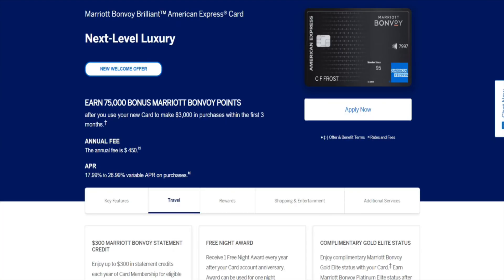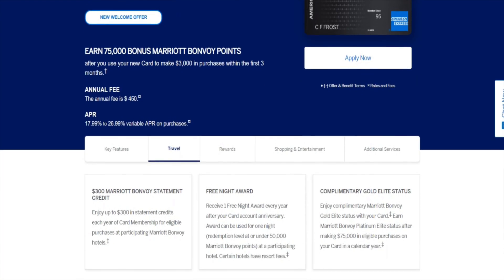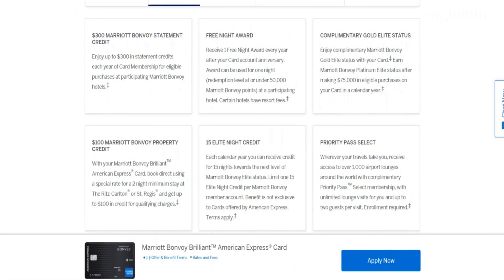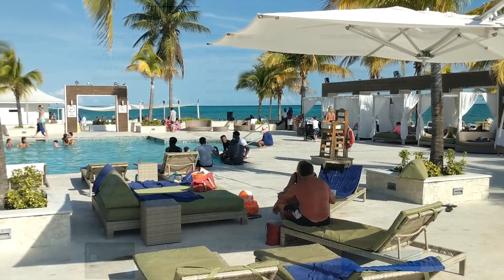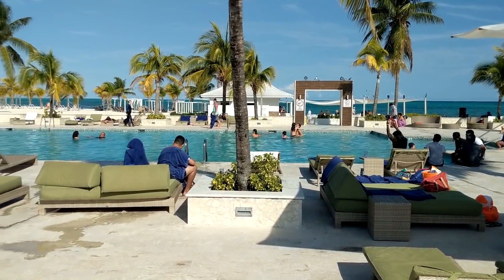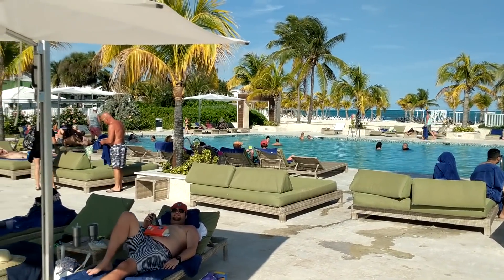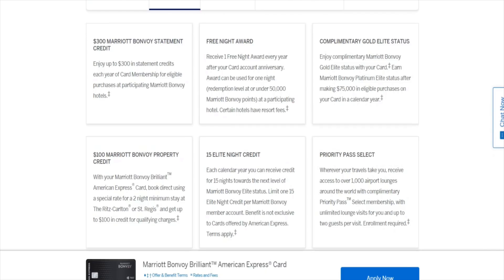You may be thinking, what are you getting with this $450 annual fee? The way to get value here: you get a $300 credit each year, which could be used at participating Marriott hotels including room charges. You also get an annual free night at participating Marriott hotels worth up to 50,000 points per night. If you're able to use that $300 credit, it brings your annual fee down from $450 to $150 a year, plus you're getting that 50,000-point annual free night that you could use at any Marriott hotel.